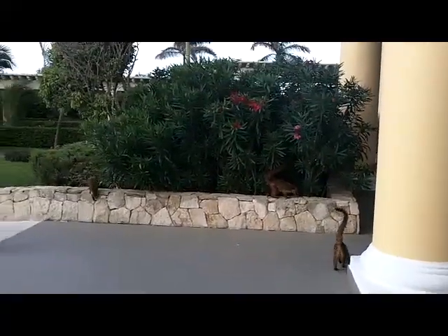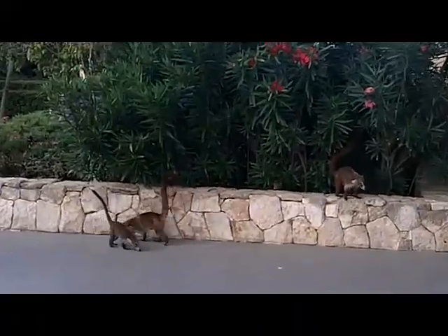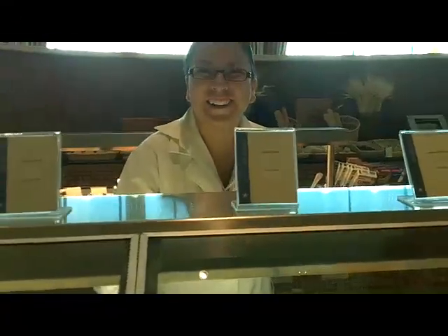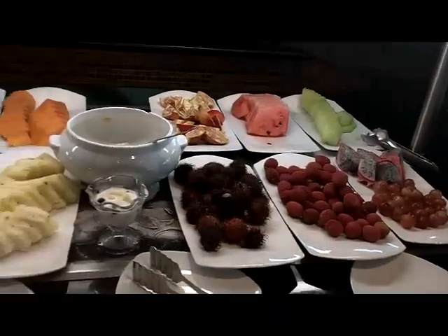There are some local inhabitants — little raccoon-type critters — looking for breakfast right outside one of the international buffets. It's a great restaurant with a lot of choice. This is one of more than 25 restaurants available to you, with several of those being à la carte choices.